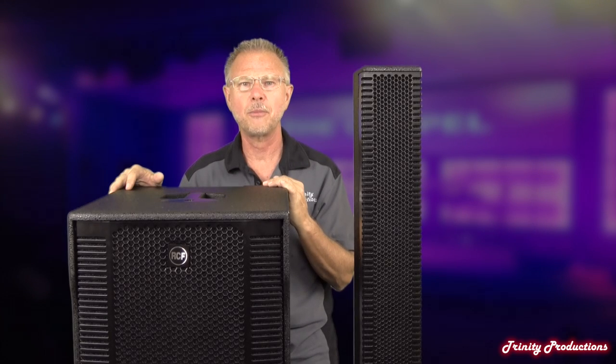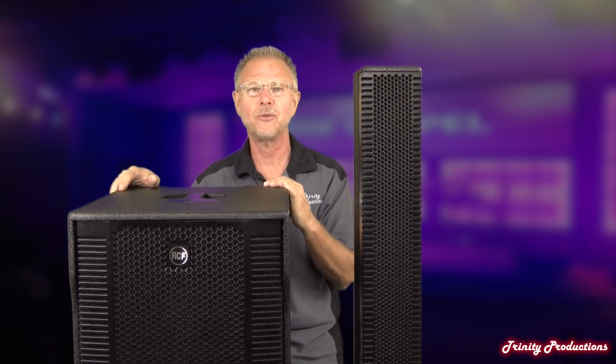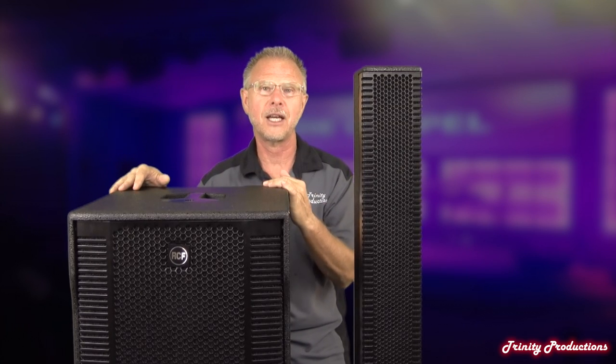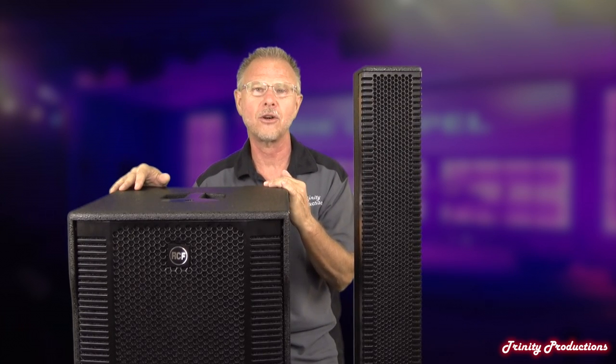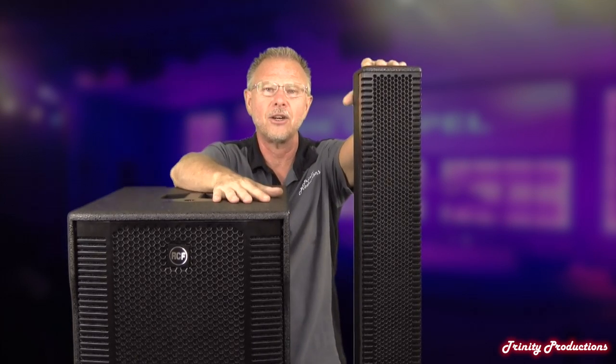YouTube, it is Trinity Productions, trinityprosound.com, coming at you once again with another video. This time we are really excited to bring you a new product that RCF has just released. We just took delivery on it, and it is here and here.